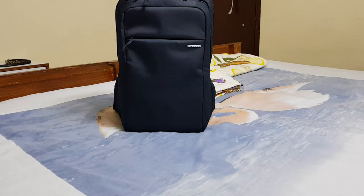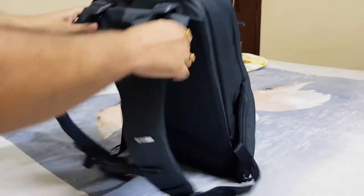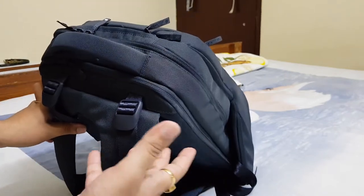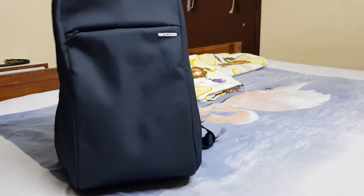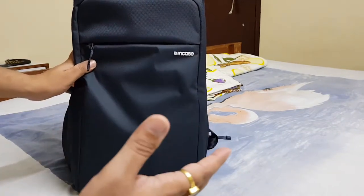Hello friends, today I'm going to show you this Incase backpack. This is the backpack I use as my daily driver, and you will also be able to see what tech I'm presently using. This backpack is very suitable for 15.6 inch laptops and has a lot of space to keep your daily use tech inside.